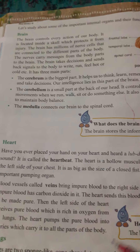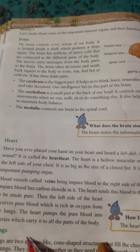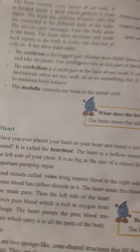We have some more internal organs to discuss, for example, heart, lungs, kidney, liver, and stomach.